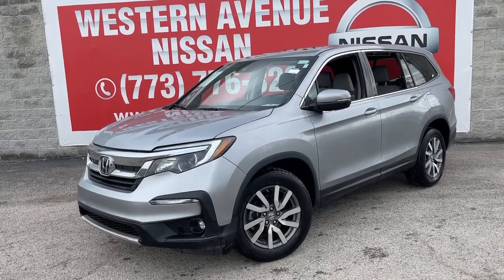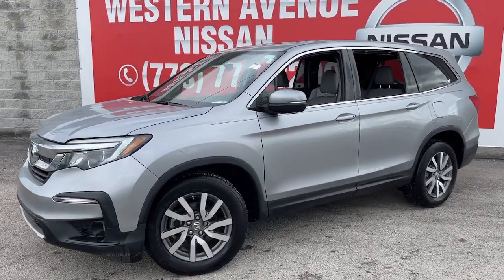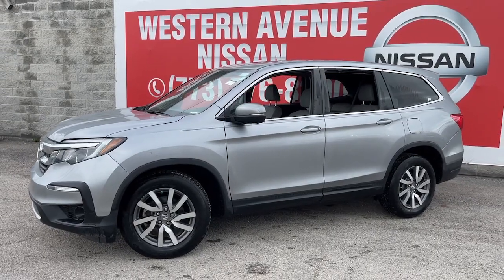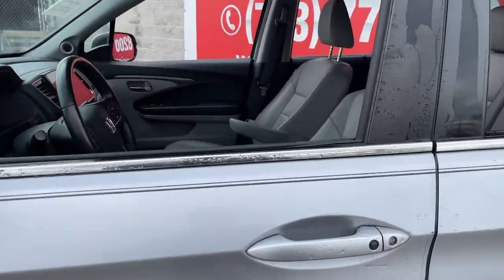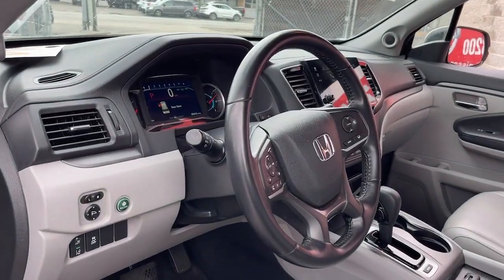Go home happy with the 2019 Honda Pilot. This vehicle is an outstanding buy with fewer than 60,000 miles on the odometer. Give in to your craving for an SUV that's both rugged and refined.